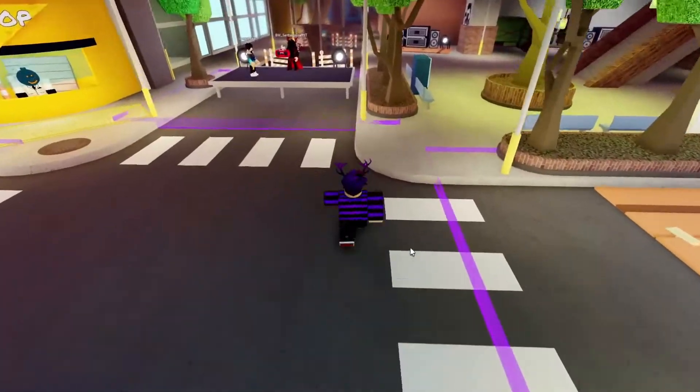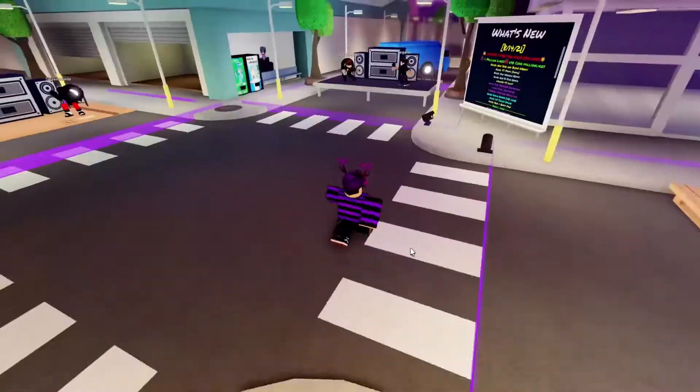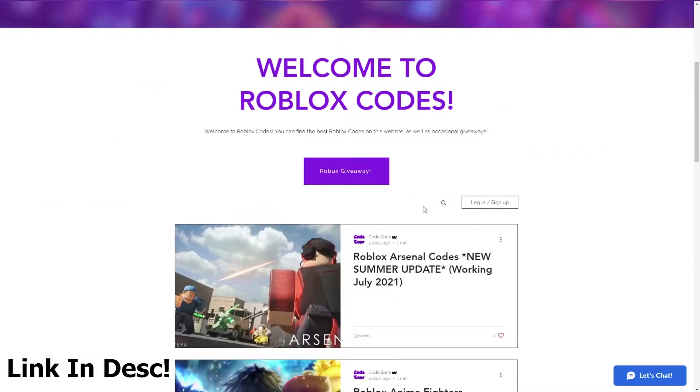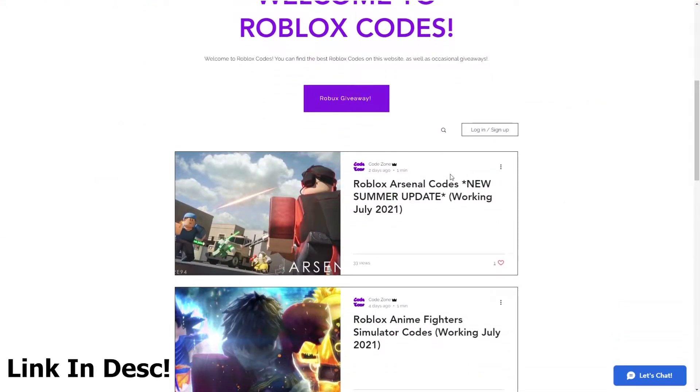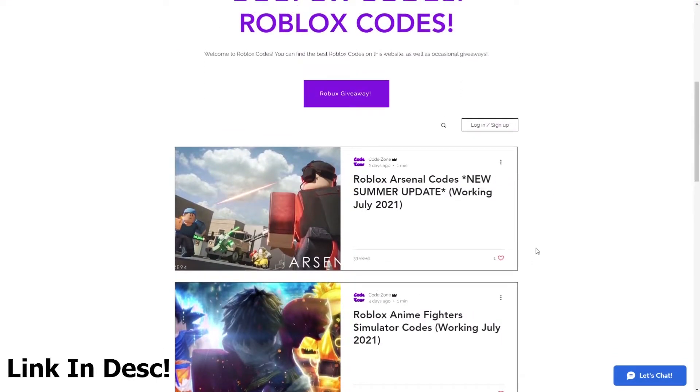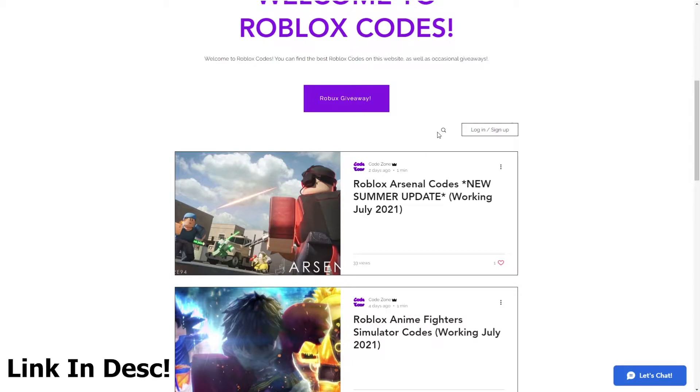The sponsor for today's video is OfficialCodeZone.com, the best site for Roblox codes. All you guys want to do is scroll down to this list right here and you can see all the codes for your favorite Roblox games.